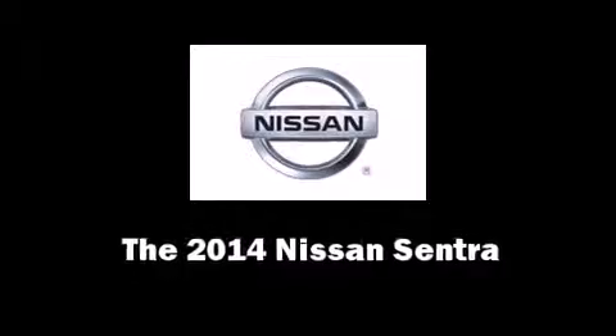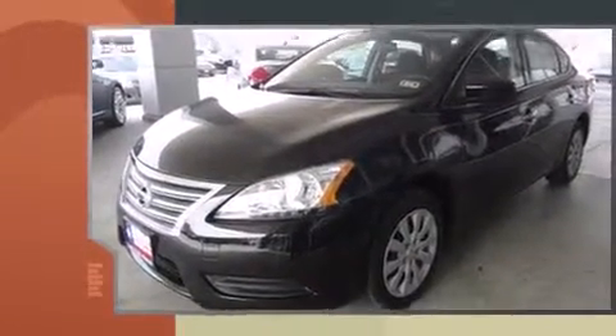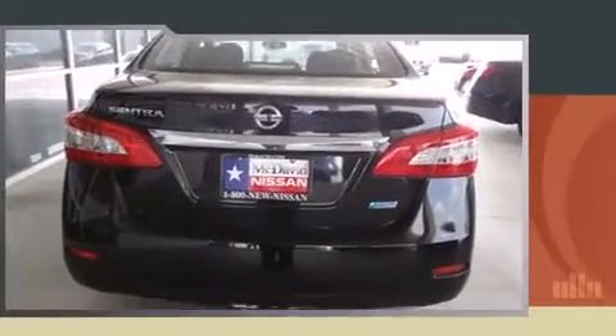The 2014 Nissan Sentra. This four-door, five-passenger sedan leads among competitors in its segment. Smooth gear shifts are achieved thanks to the efficient four-cylinder engine, and for added security, dynamic stability control supplements the drivetrain.